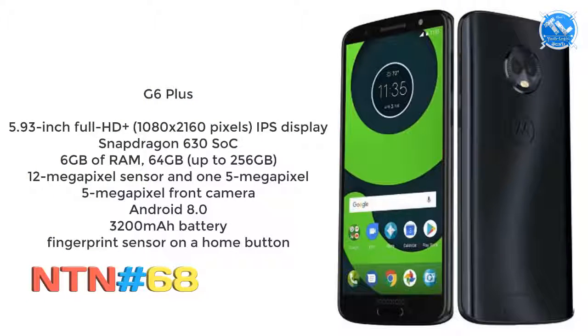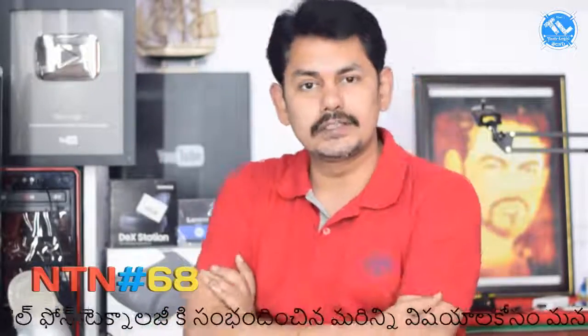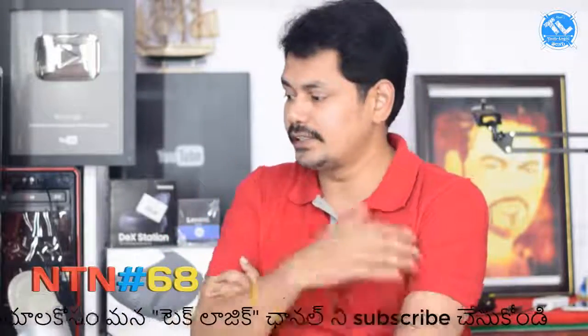The Moto G6 Plus has an 18:9 Full HD Plus IPS display, Snapdragon 630 processor, 4GB RAM, 64GB storage expandable to 256GB, a dual rear camera setup with 12MP and 5MP, a selfie camera, Android Oreo, 3200mAh battery, a fingerprint sensor, home button, and dual SIM card support.